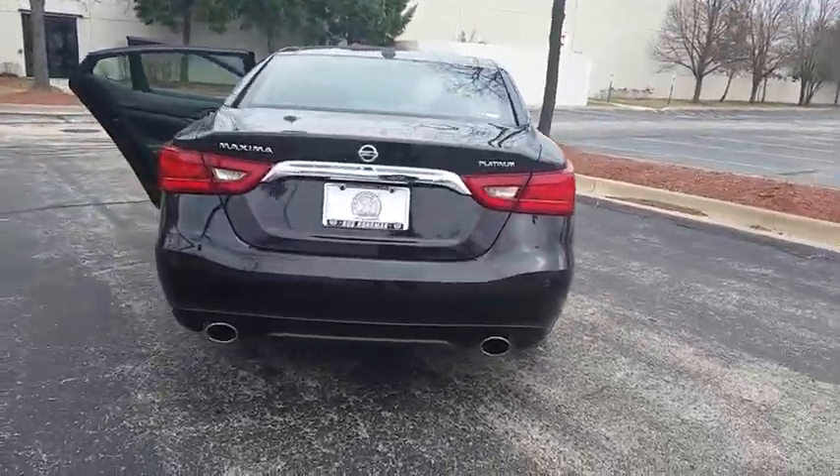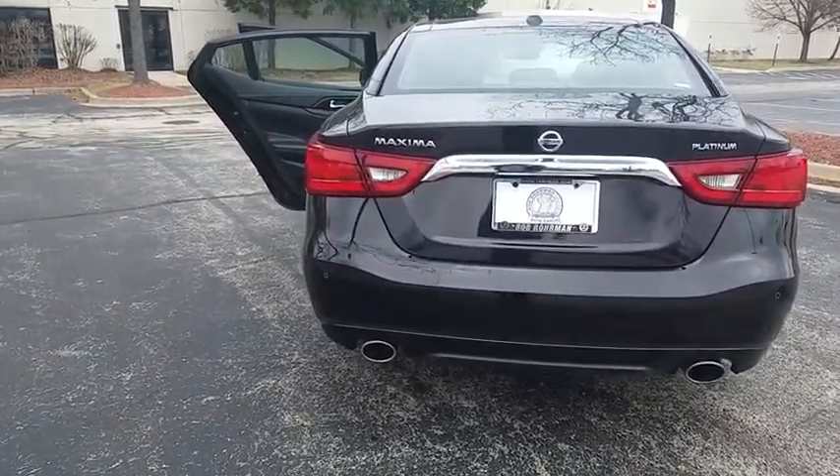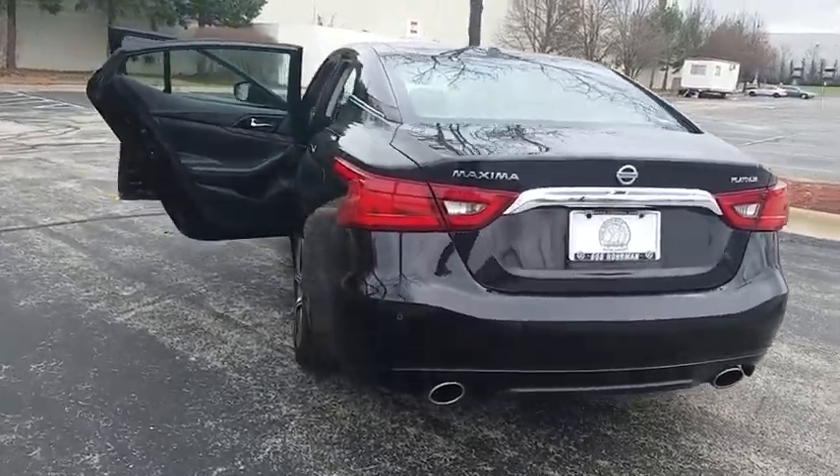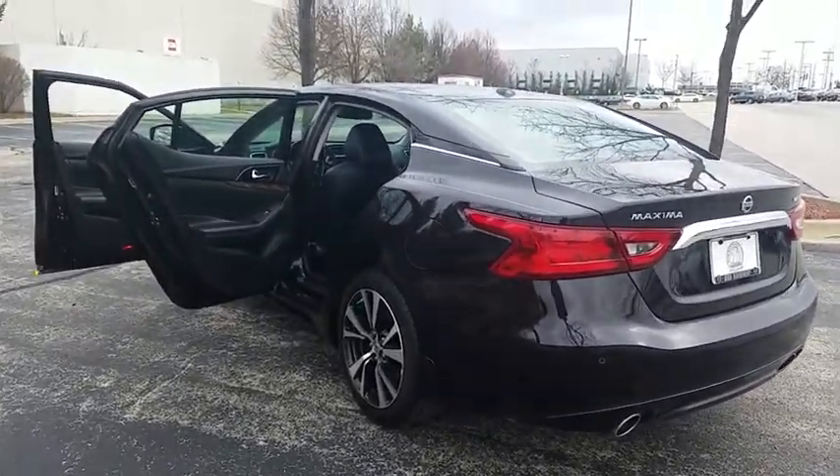stability control, traction control, keyless entry, remote engine start, power passenger seat, backup camera, anti-lock braking system, steering wheel audio controls, leather wrapped steering wheel, Bluetooth,